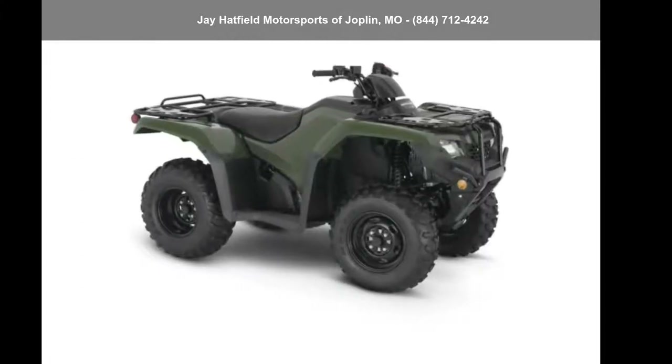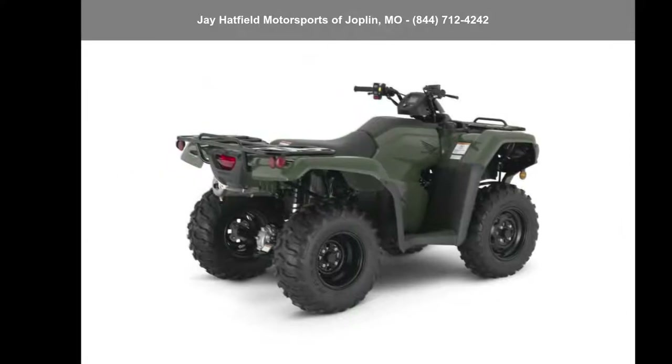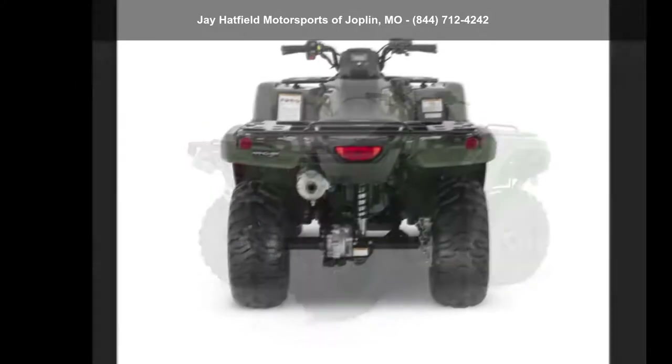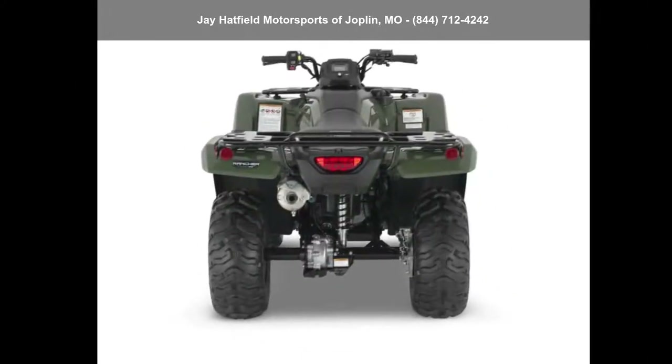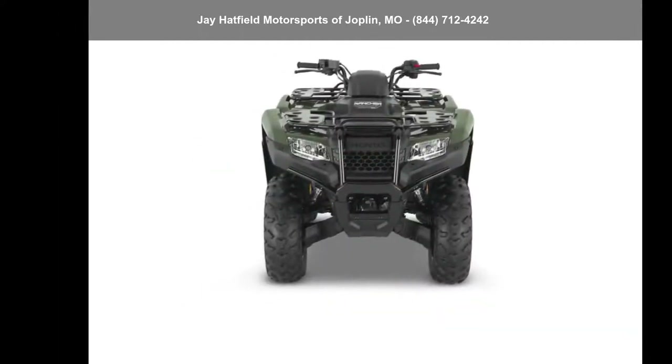Up for sale is a Honda 2024 FourTrax Rancher 4x4. ATVs are built to make your life easier, whether for working hard or playing hard. This unit is priced just right and comes equipped with many desirable features.